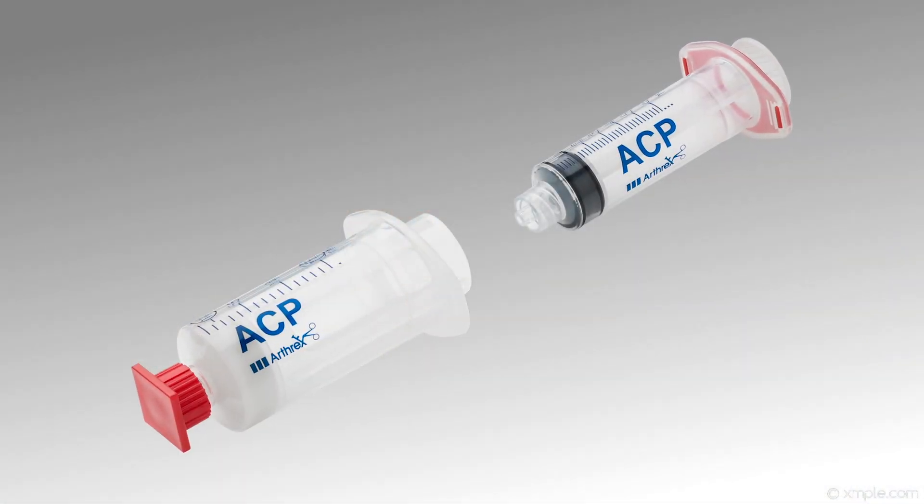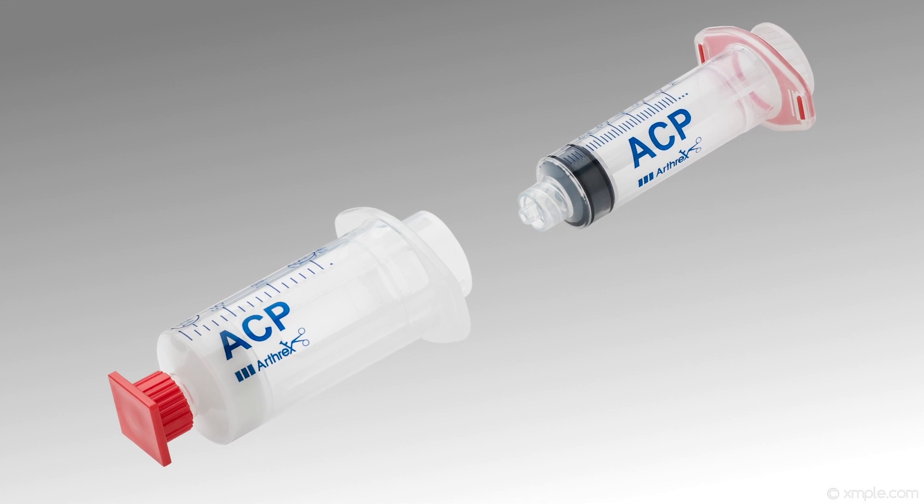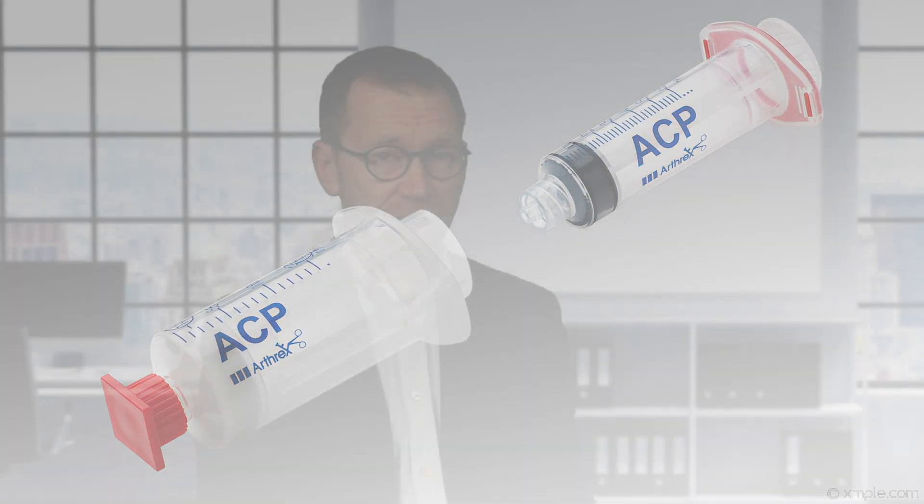Orthobiologics are substances that clinicians use to help injuries heal more quickly and allow tissue to regenerate. For example, Autologous Conditioned Plasma, ACP, a platelet-rich plasma, is derived from patients' own blood and is rich in growth factors. In the case of ACP, which we use at the London Orthopaedic Clinic, it's simple, quick, and effective to use in an outpatient setting.